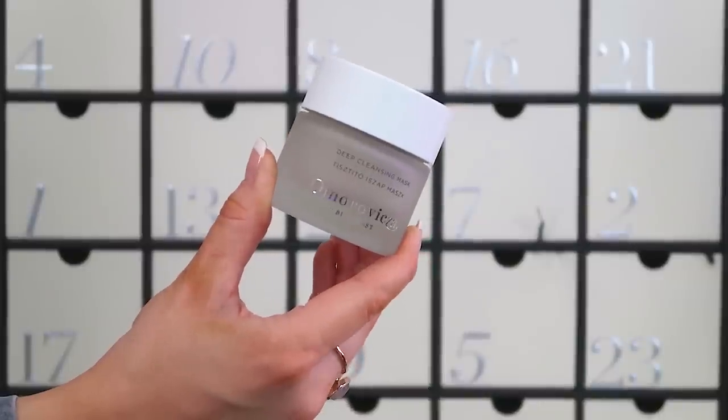We're on to number fourteen — another full-size product at last! It's the Omorovicza Deep Cleansing Mask at 50ml. I've got it in full size at home and it's fantastic — it has a charcoal-y creamy texture, great for detoxifying if you have blemishes or oily skin. It's a mineral mask enriched with lots of vitamins and minerals that give your complexion a real hit of nutrients. Omorovicza is a very spa-like brand — their products smell amazing and make you feel like you're having a proper pamper.